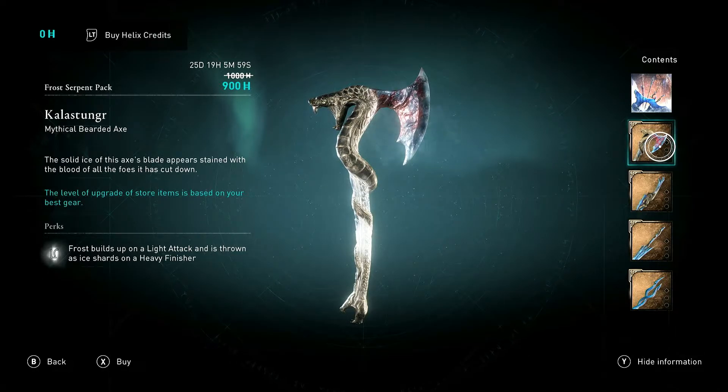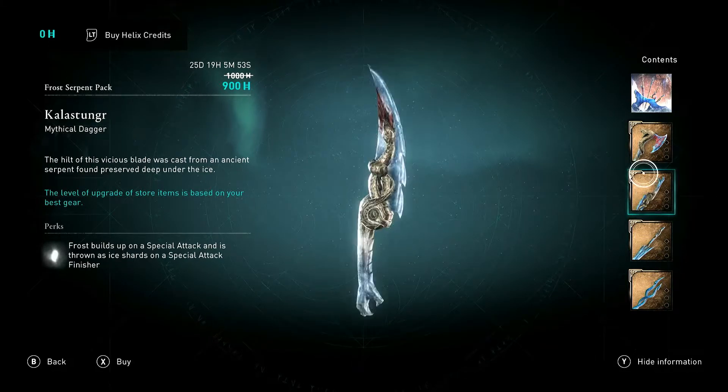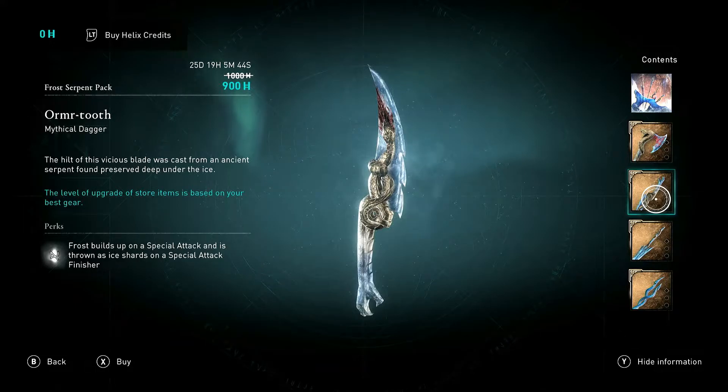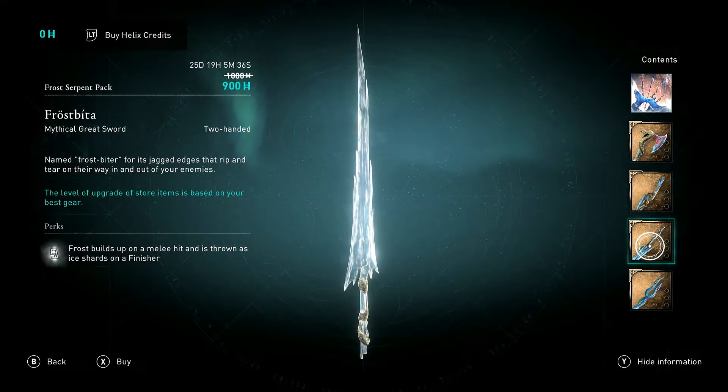We've got the bearded axe, the dagger, the great sword, and the spear. They all have a similar frost ability: frost builds up on a light attack and is thrown as ice shards on a heavy finisher. You've also got frost built up on a special attack, thrown as ice shards on a special finisher — so basically the same ice shards finisher on all of them.